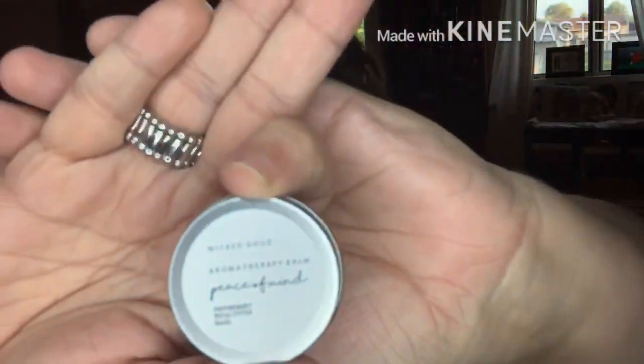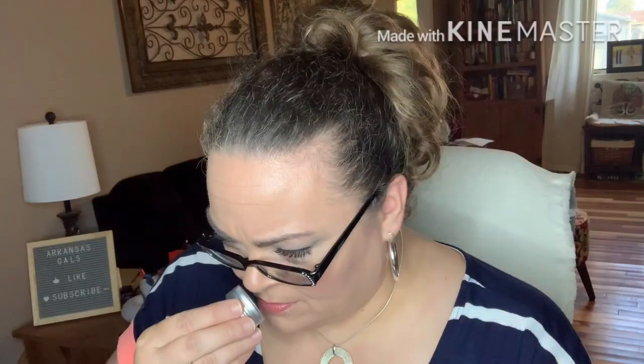Next we've got the Wicked Good Aromatherapy Balm in 'Peace of Mind' — peppermint, basil, eucalyptus, lemon, and lime. I'm not sure if it's a lip balm or a perfume balm. It smells very medicinal — the peppermint and eucalyptus are strong. This is not my favorite; I'm not a fan of the smell. I'll put it in a future giveaway and one of you can figure out what it is.